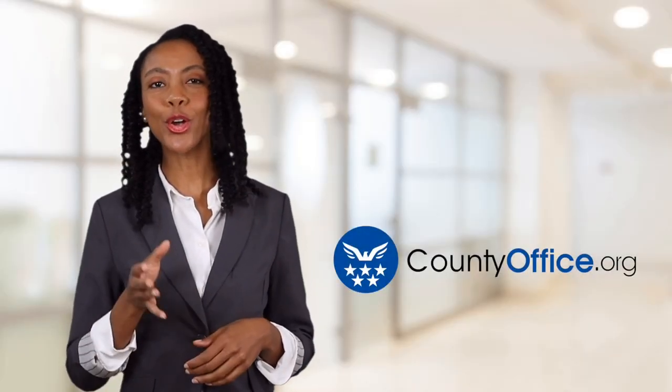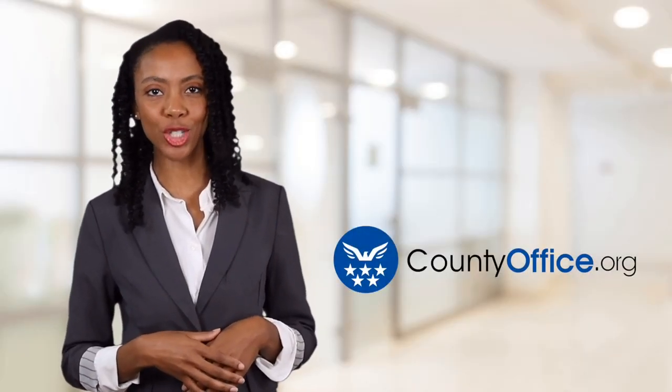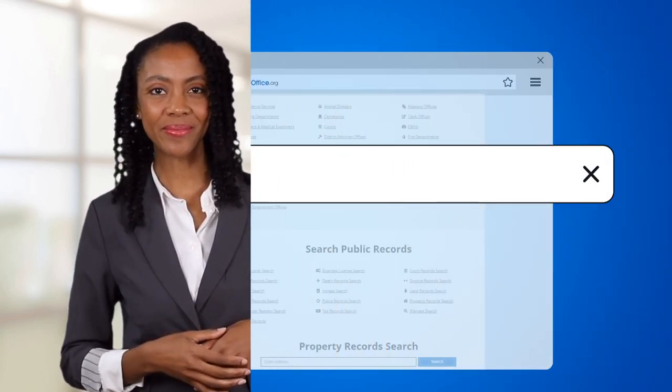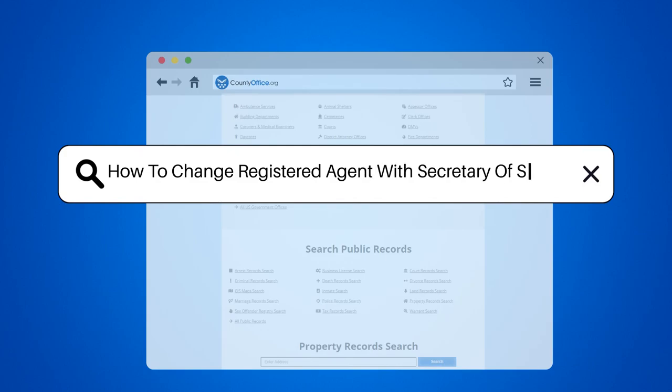Welcome to County Office, your ultimate guide to local government services and public records. Let's get started. How to change registered agent with Secretary of State.